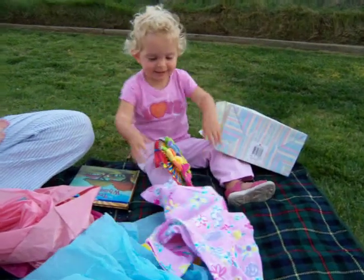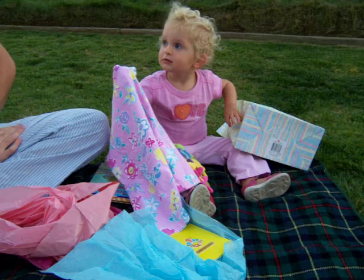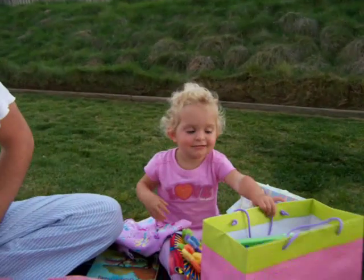Let me take it off. You want to take it off? Yeah. Okay. You want to open another bag? Yeah. Ellie, can you say thank you? Thank you. Say bye-bye. Bye-bye.